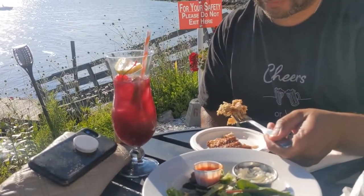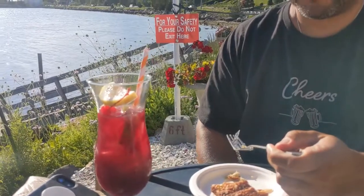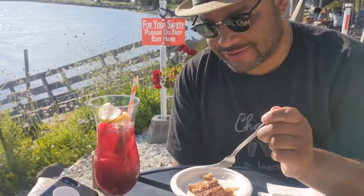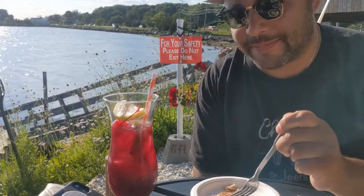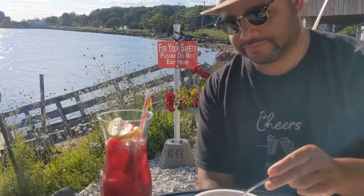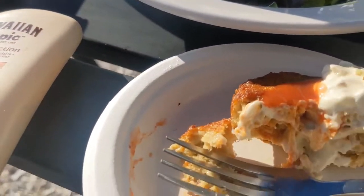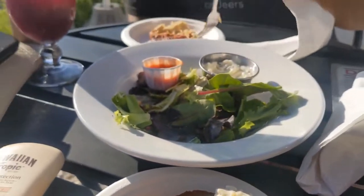Michael is going in for his second bite to see what it's all about. Nice and warm. Guys, I don't even need the hot sauce or tartar sauce — this is phenomenal. I'm going to give this probably my highest score on Genicle's Journey ever: 9.8. This is phenomenal. Best crab cake of all time.